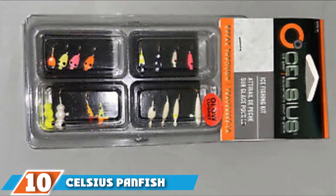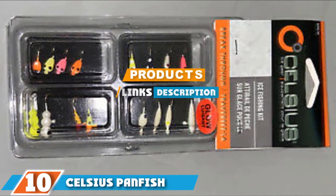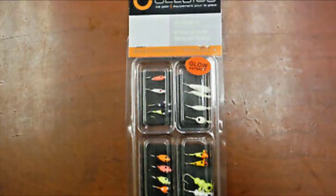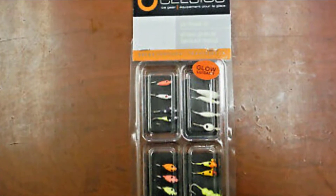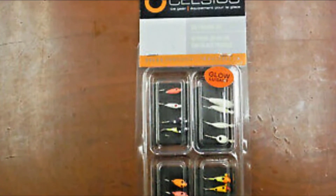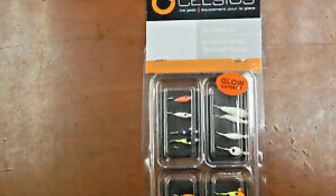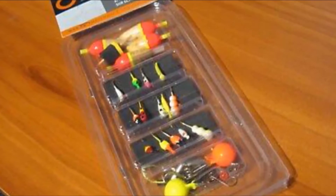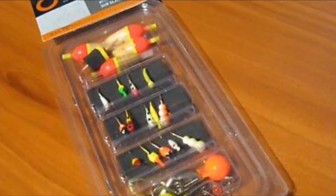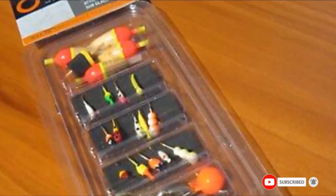At the 10th position of our list, we have the Celsius Ice Fishing Lure. This is a 16-piece set from Celsius which comes in a range of different color options and designs, so you will be able to experiment with each one until you find the one which will work the best with your surroundings. These lures are made of the highest quality material, so you know that they won't break and let you down. These jigs are specifically made for panfish, so if that's what you are looking to catch, then this would be the perfect product for you. This is a great product which should see your catch increase and make these fishing trips even more enjoyable.